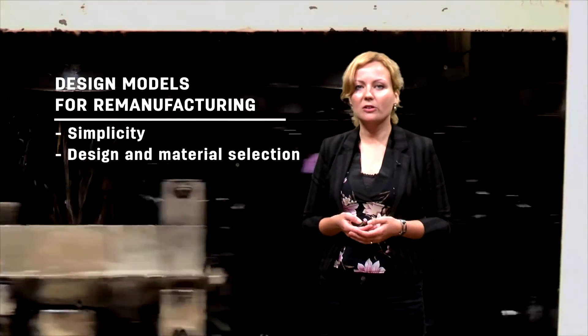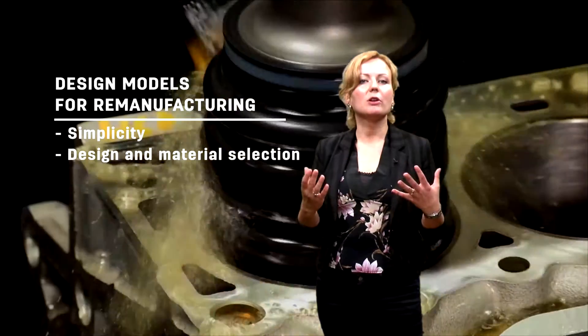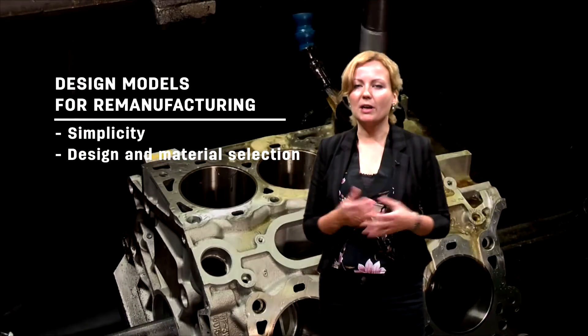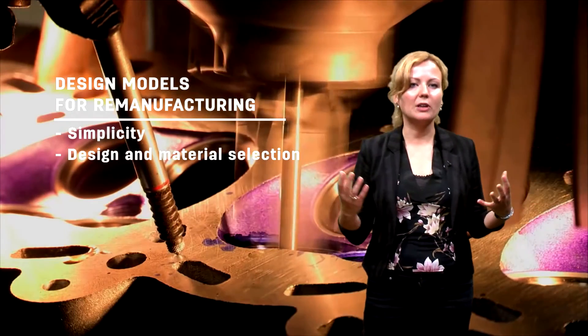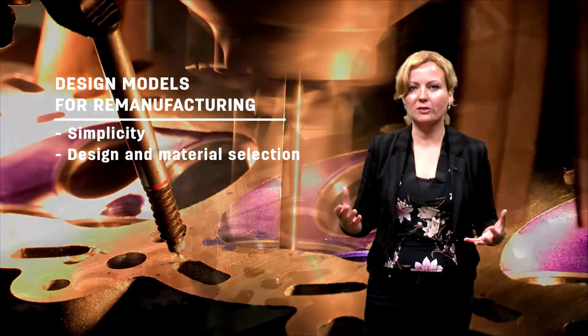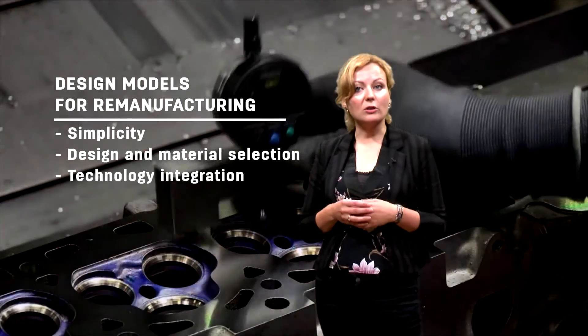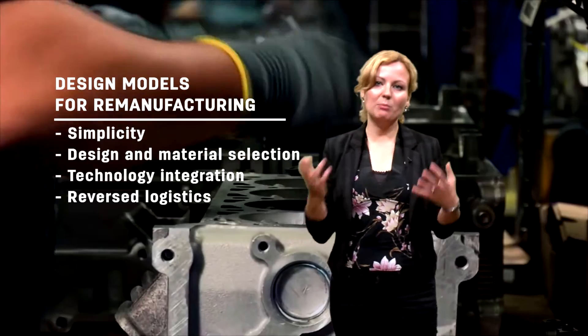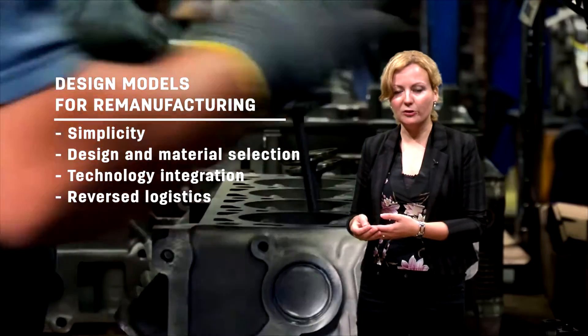Design and material selection is the second element. Materials should be selected for durability. Also, fastening methods should be chosen so that parts can be easily replaced or fixed. Third, think about technology integration and reverse logistics. The company really needs to find ways to get back the material for remanufacturing.